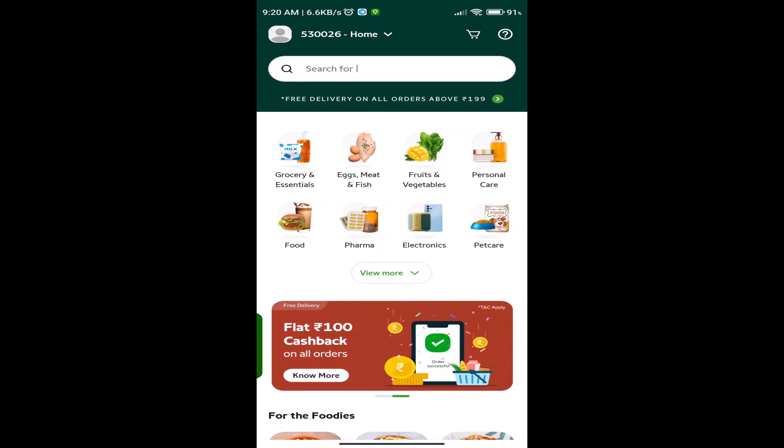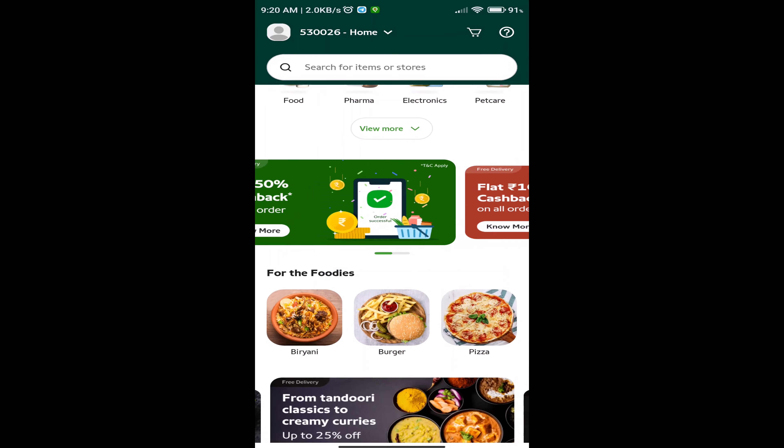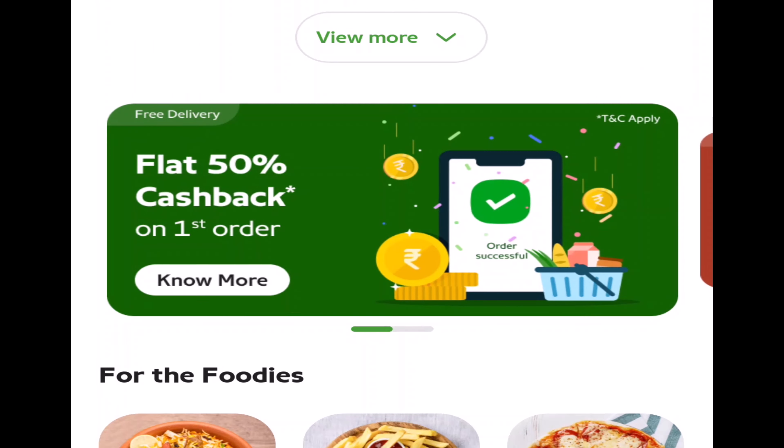If you go to the screen, you will see two banners. If you have the green color banner, you will get 50% cashback. The first order has a discounted price, so the order categories are cheap. This Pincode application offer will begin to work.